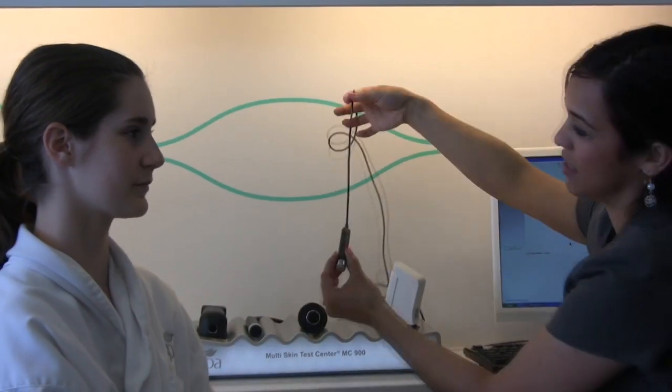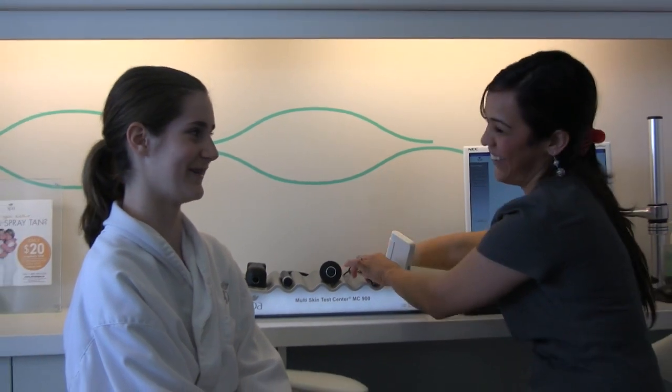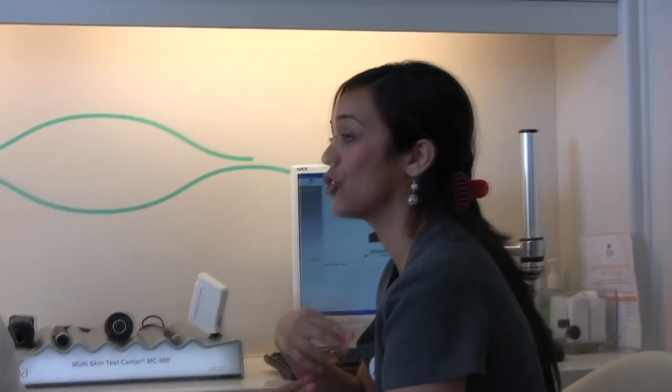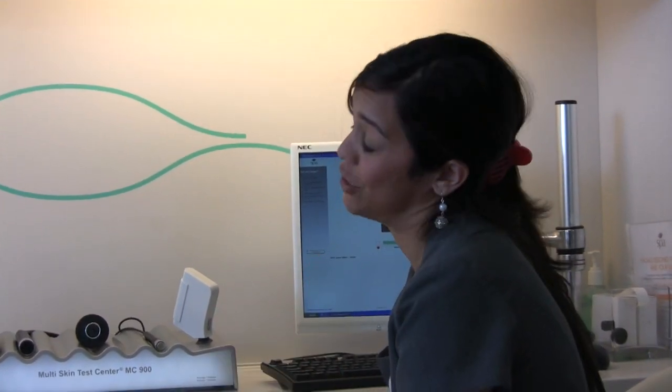Do you drink at least a glass of water a day? No? Well, water is important to drink and get it internally as well as putting it on the skin through your moisturizer.